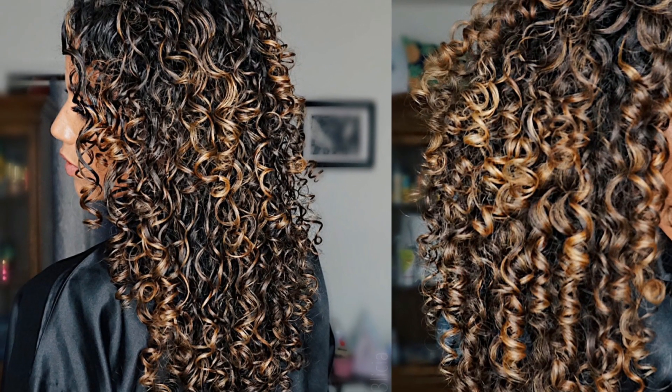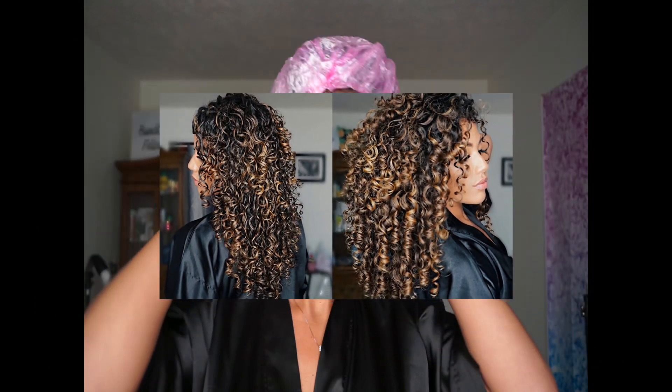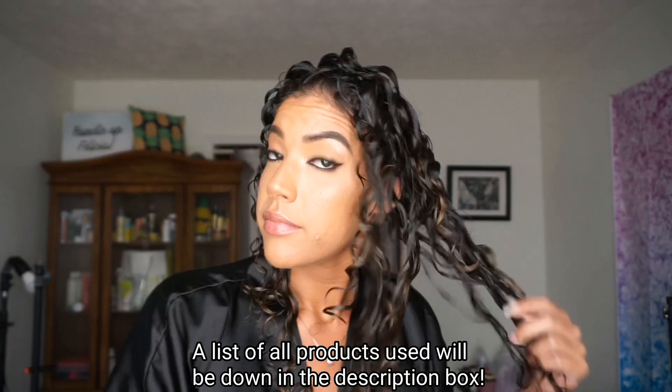Hey, welcome back to my channel! For this video I am going to be trying a routine that I saw one of my favorite curly girls on Instagram — Brittany, aka 'be what you want' — try, and the results came out so amazing so I just had to share with you guys.